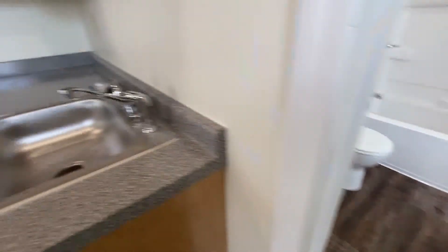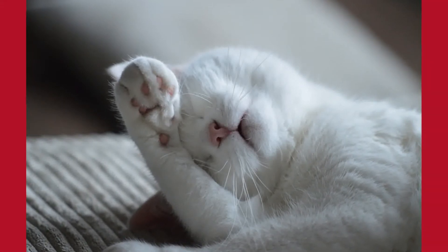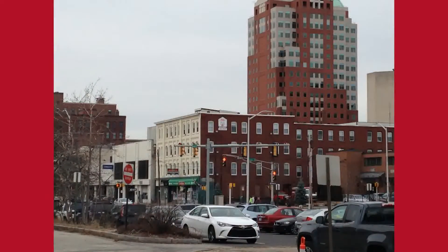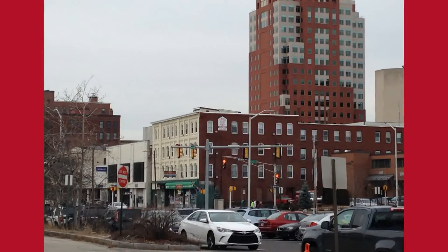Here at 64 Merrimack Street, we are pet friendly — bring your cat with you. There is lots to offer here in downtown Manchester: walk to restaurants, shops, and groceries.